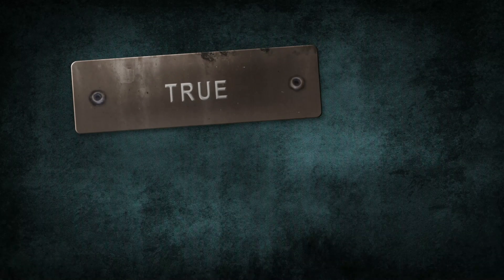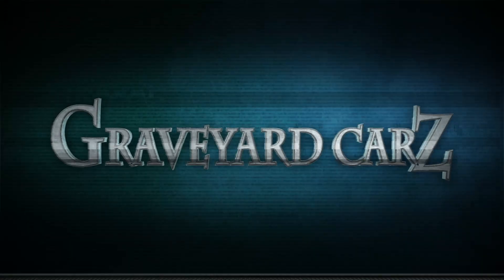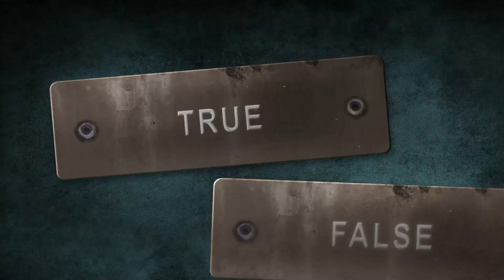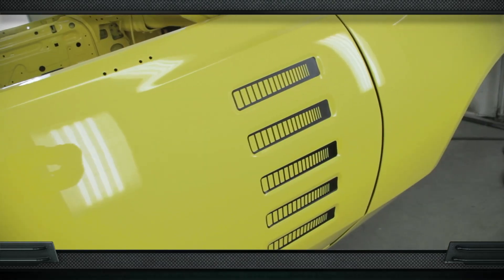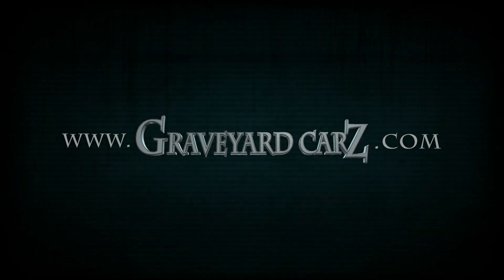True or false: In 1972, the Dodge Charger Rally scallops in the door went horizontally versus vertically in 1971. The answer is true. In 1971 they went vertical and there were only two of them on the Charger R/T, with a solid black accent at the bottom. In 1972, there were five horizontal scallops with a strobe stripe to accentuate the scallop on the door.